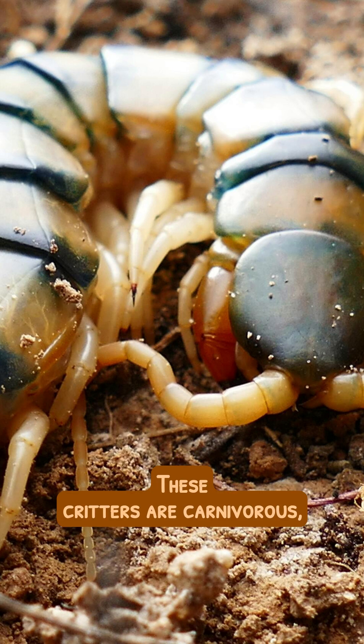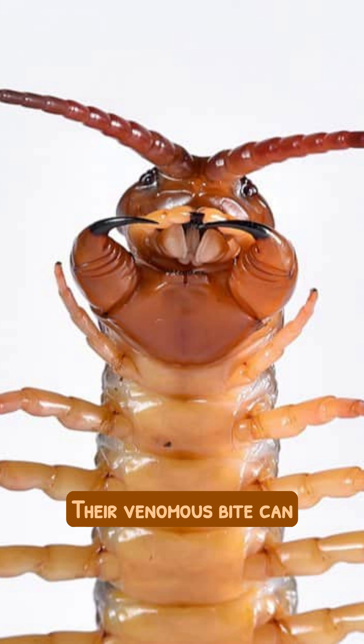These critters are carnivorous, preying on insects and even small vertebrates. Their venomous bite can be quite painful, but most species are harmless to humans.